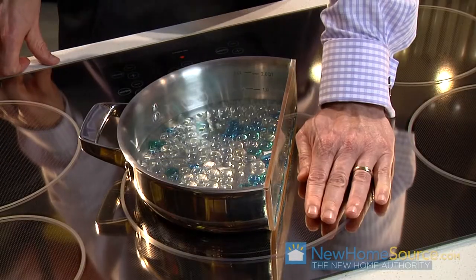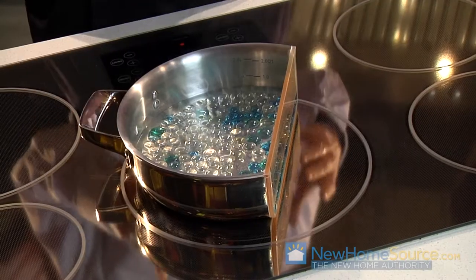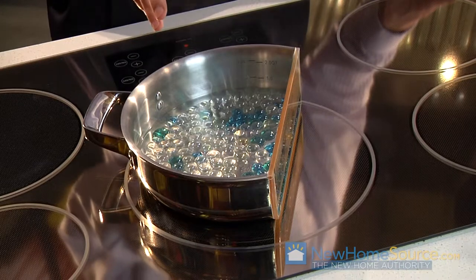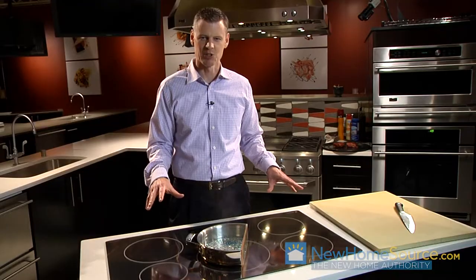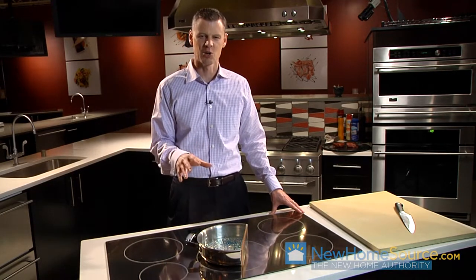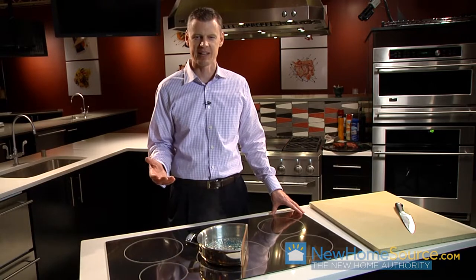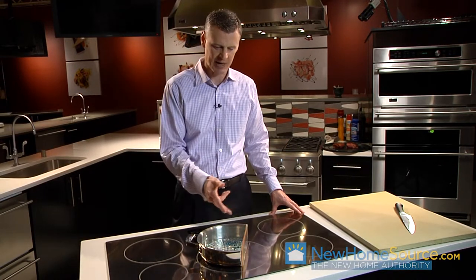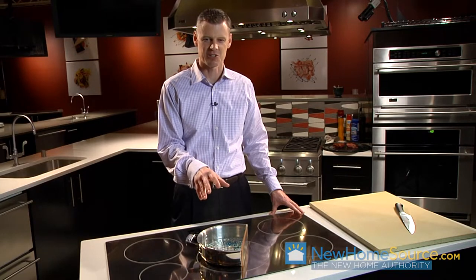I'm boiling water here, but this is not your typical electric cooktop. What I'm demonstrating is a GE Monogram 36-inch induction cooktop. A lot of people like the nice, smooth appearance they get from an electric cooking surface — it's easy to clean, has a nice minimal look. What they don't typically like is the cooking performance. Historically, electric cooking has always been slower and less responsive than gas. But that's where induction is different.